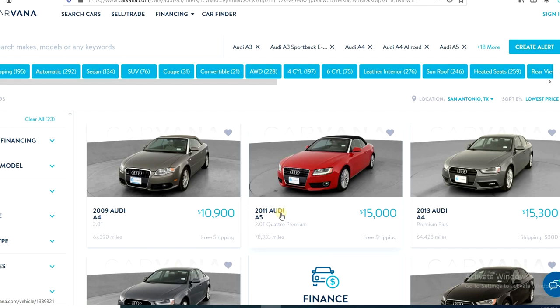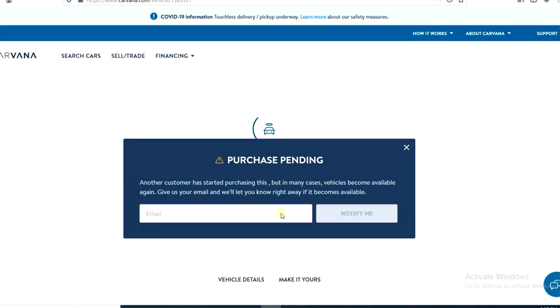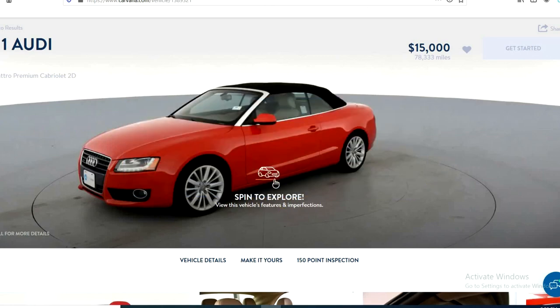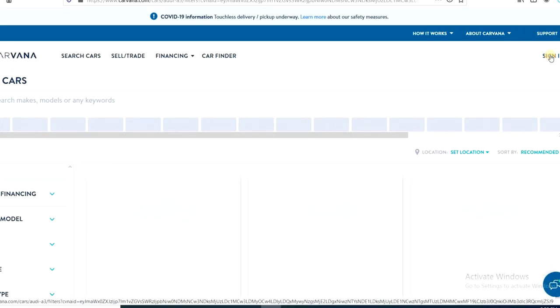Another thing I like about Carvana is the 'purchase pending' status. All that means is somebody is looking to buy the vehicle — it doesn't mean they're going to buy it. It says 'another customer has started this purchase but in many cases vehicles become available again.' So if you like a vehicle you can start the process, look at all the terms, and if you don't like the terms you can just cancel.